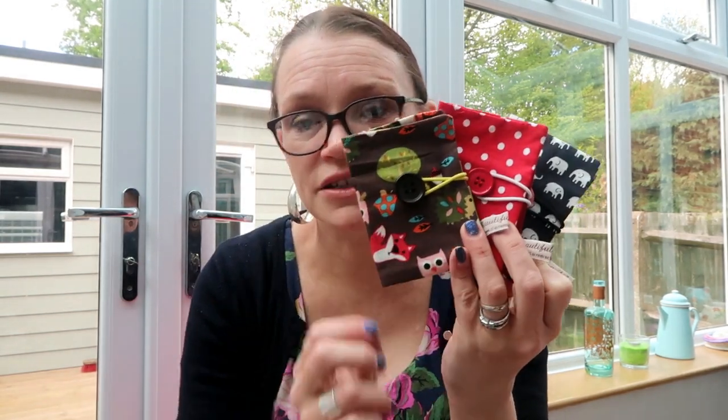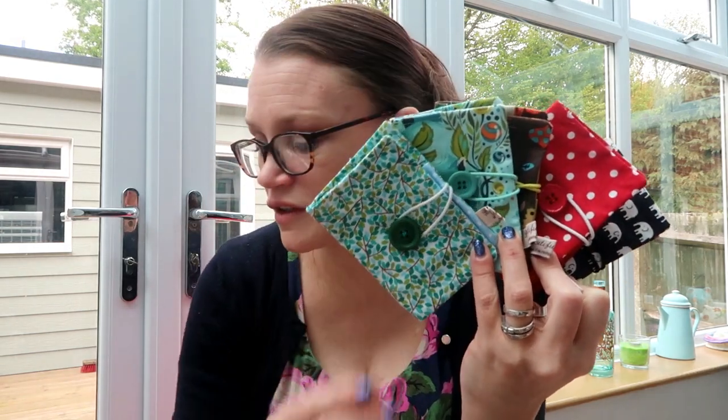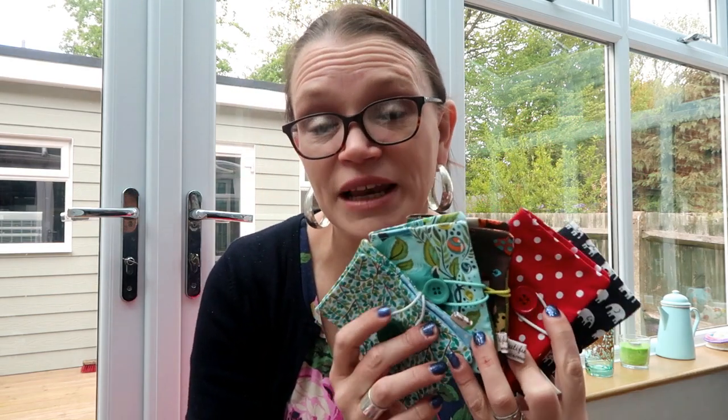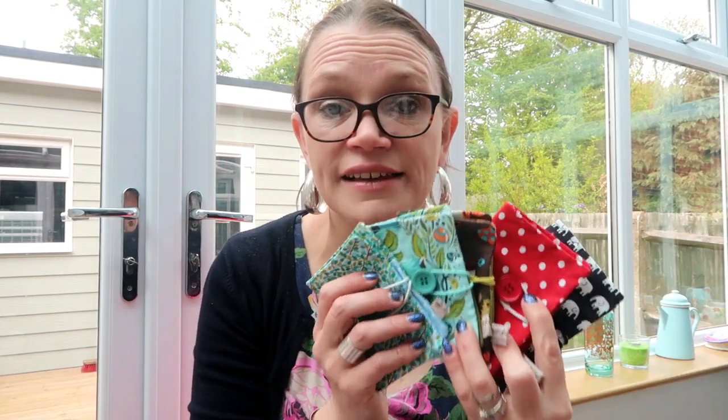I've got lots and lots of teabag holders available — there's a little elephant one, some red spots, little woodland creatures, blue raccoons and little leaves, all sorts of patterns. There are 15 of these altogether, available at £5.50 each.